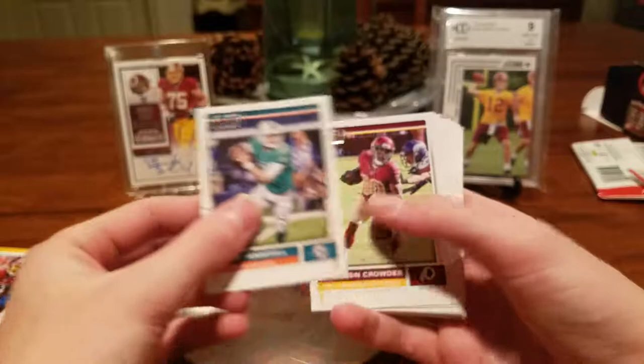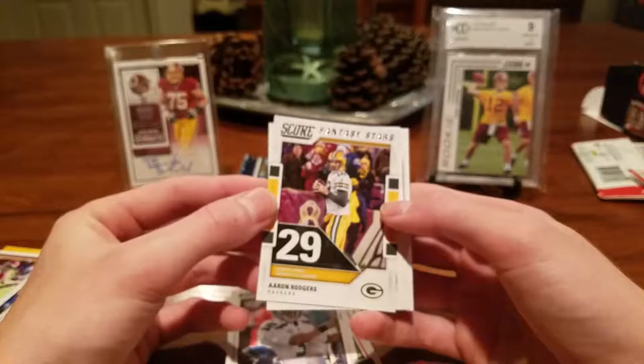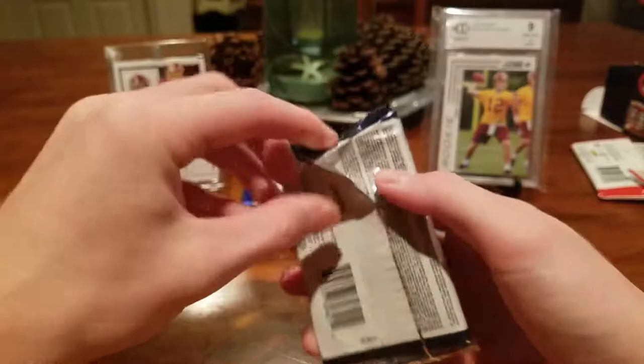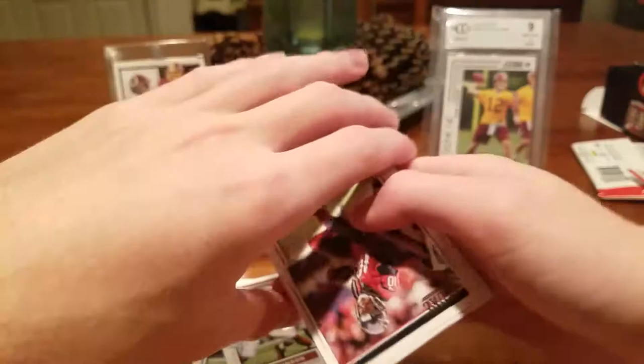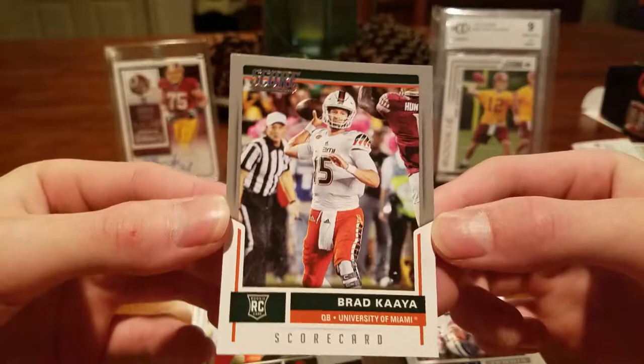We'll move on to 2017 Score. Guys, it's been a long time since I've opened packs — this feels so good. Tannehill, Crowder, Wilson, Brock Osweiler, Bryce Brabber, Isaiah Crowell, Tracy Porter. Signal Callers insert — Russell Wilson. Aaron Rodgers Fantasy Stars insert — 29 fantasy points. Chris Wormley, David Njoku, Noah Brown — those last three are rookie cards. Derek Morgan, David Johnson, Hopkins, Melvin Gordon, Jonathan Stewart, Isaiah Crowell again, Brad Kaaya. Silver Scorecard parallel.